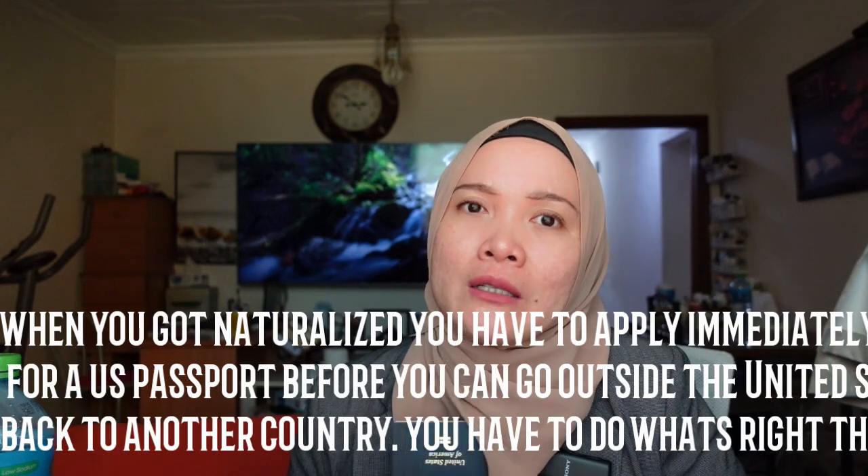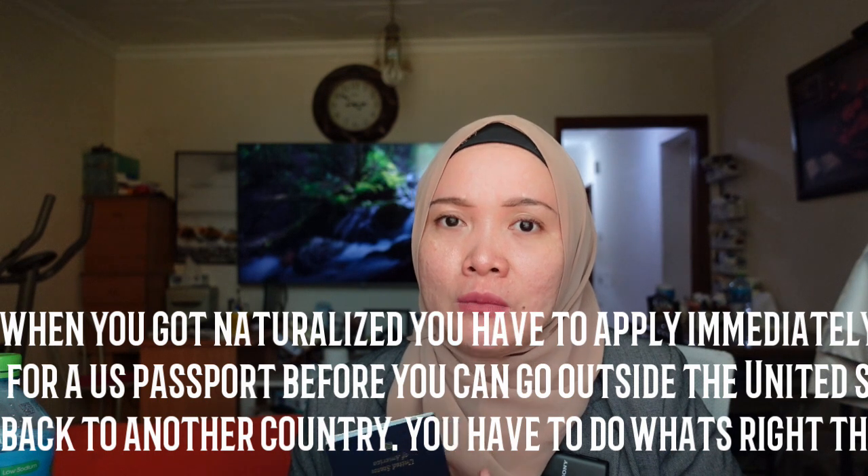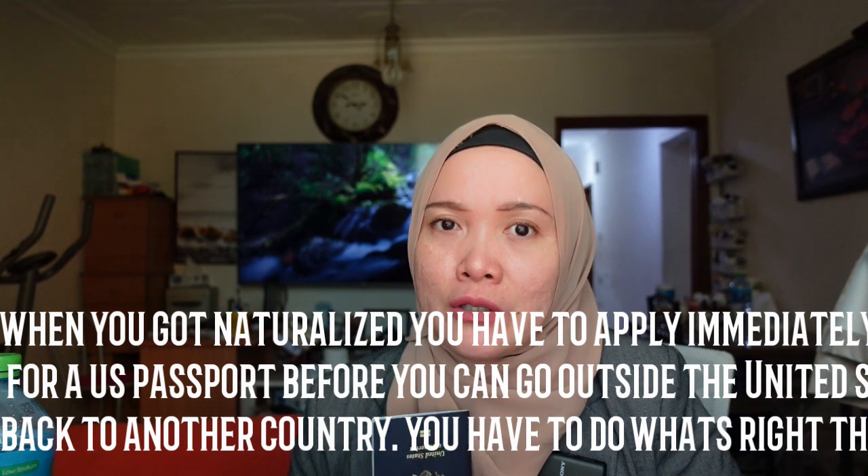After I got my naturalization certificate, I cannot travel using my Philippine passport anymore. The customer service of the passport center told me I cannot travel using my Philippine passport, so you have to get a US passport. When I went back abroad, I already used my US passport.